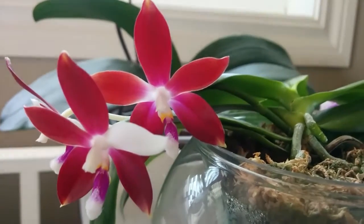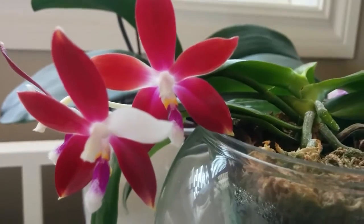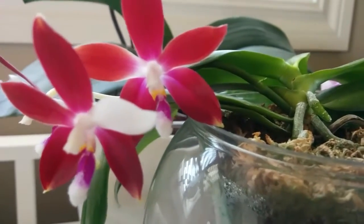Hello everyone! Since I started collecting Phalaenopsis species this year, I've acquired five of them so far.